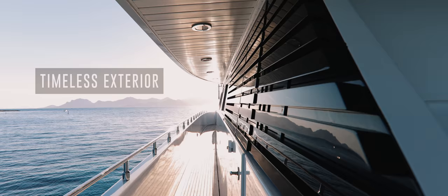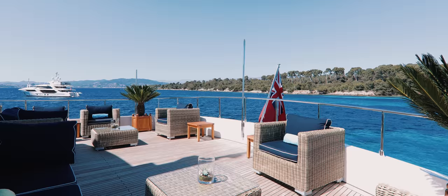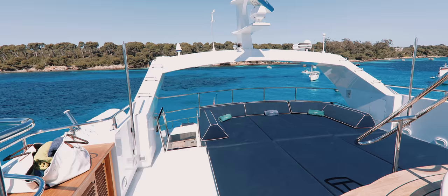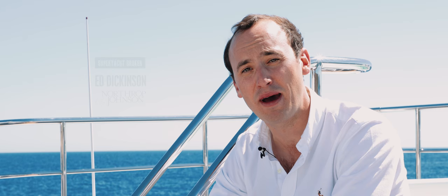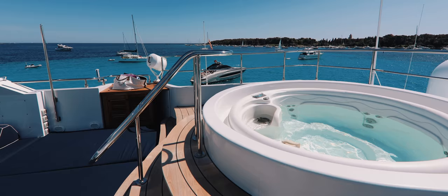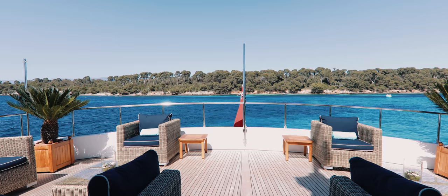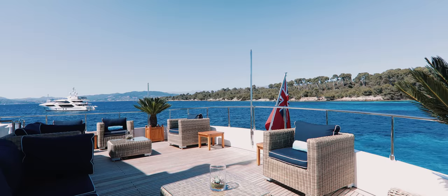Miraggio's timeless exterior has been cleverly designed to maximise the outdoor space onboard for guests, with each deck offering its own unique relaxation areas. Up on the open sun deck, guests can enjoy unrivalled peace and privacy on the aft oversized sun pads. Moving forward, we find an elevated jacuzzi where guests can relish a 360 degree panoramic view. Located on the bridge deck aft, leading out from the primary dining room, is an exclusive shaded seating area.